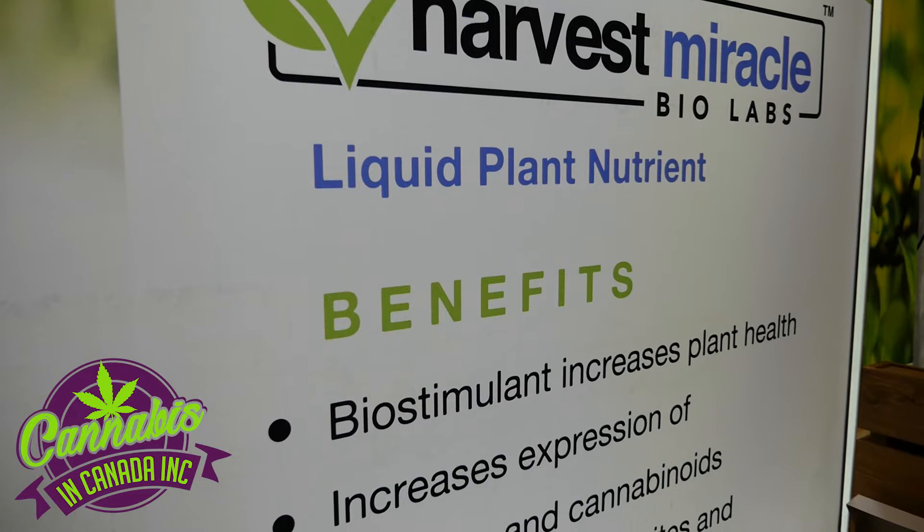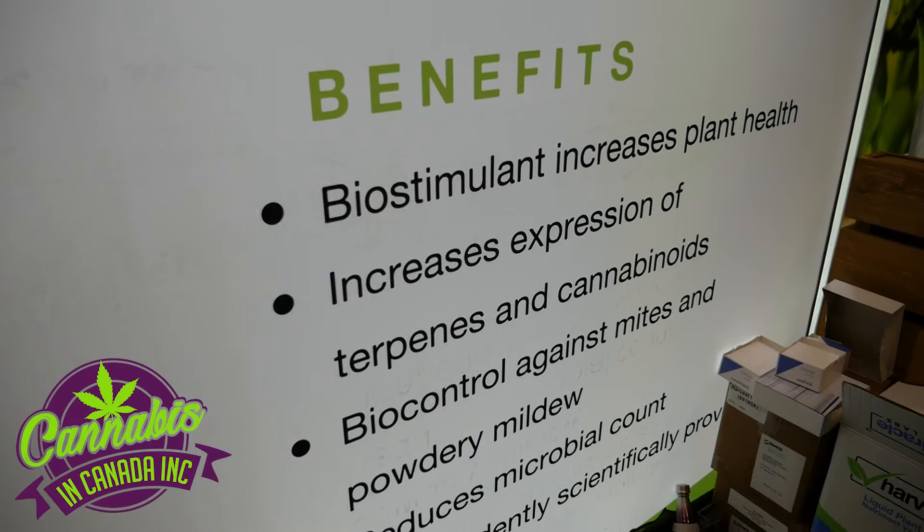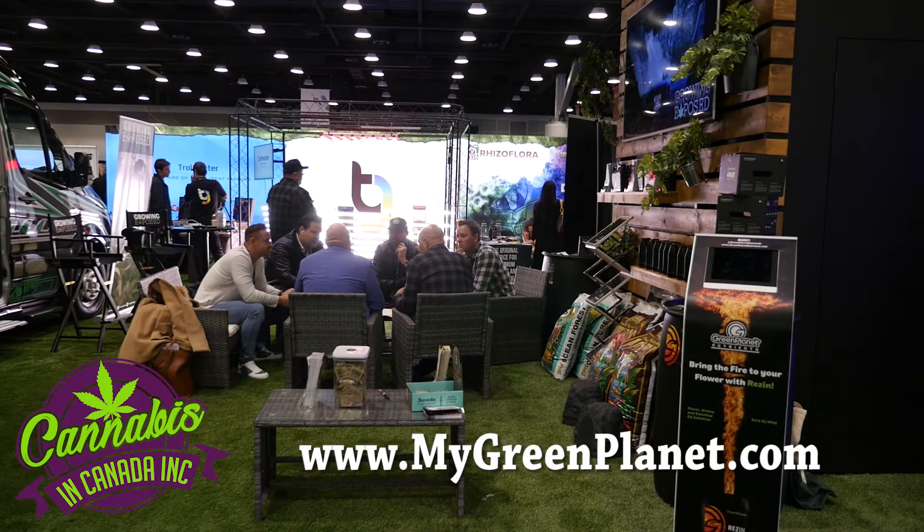Iron, calcium, manganese. I tell cultivators all the time, don't change anything that you're doing, but the chances are their plants don't have enough copper, and this is the only 100% bioavailable copper product on the market. Our product is available across Canada through Green Planet Wholesale exclusively.